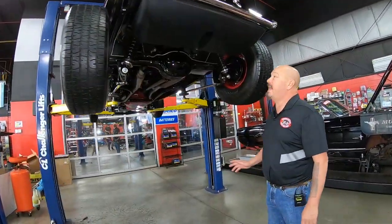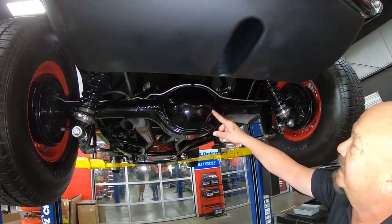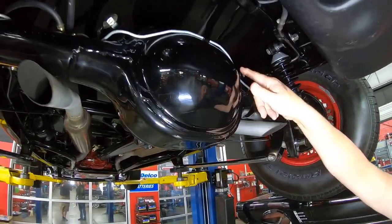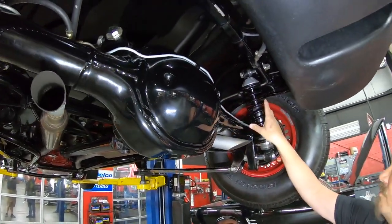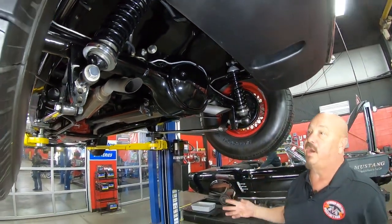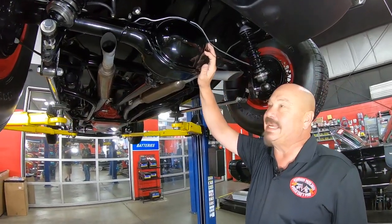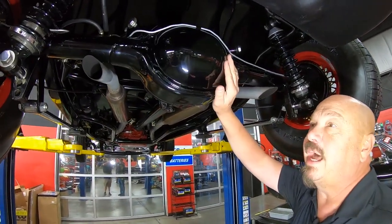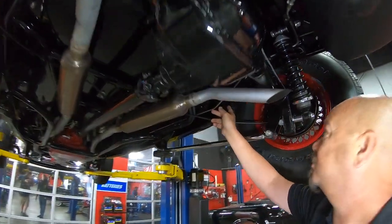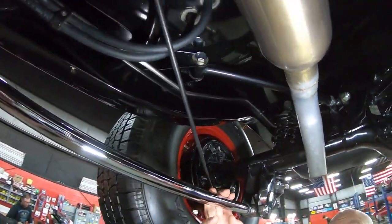We're underneath this little '32 now and man, it's pretty under here. That eight-inch rear end housing has got beautiful paintwork — I can see my reflection in it. Brand new brake line, coil overs holding it up. It does have drum brakes and we'll pull those all apart to make sure they're in good working order. We've got right around a 2.70 gear in here, so it's a good highway gear. It is an open rear end. You can see the paint on the frame is looking sweet. It is a triangulated four-link holding it in there.